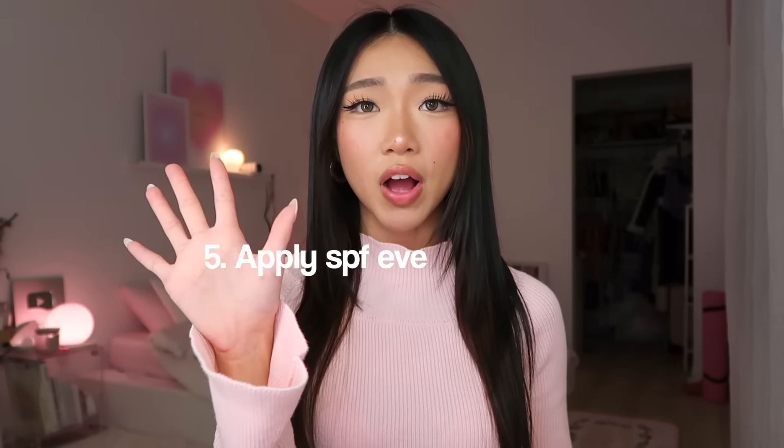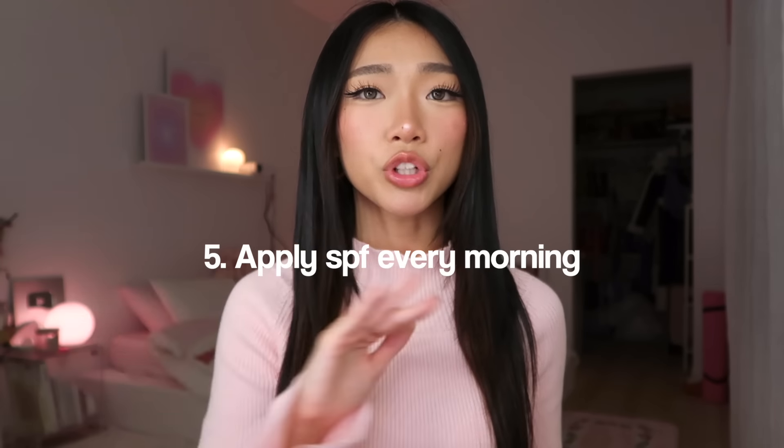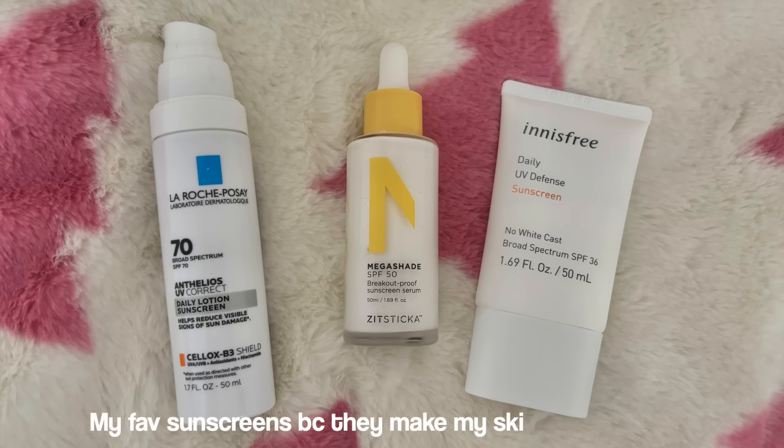Tip number five: always wear sunscreen. I'm sure you've heard this so many times, but one reason I wear SPF is obviously to protect your skin from the sun. I only started wearing it every single day this year. The second reason is it has actually improved my skin texture — sunscreen is kind of thick like a moisturizer and applying it has made my skin so soft. My top three SPFs are the one by La Roche-Posay, the one by Zit Sticker, and the one from Innisfree — they make my skin look super glowy.